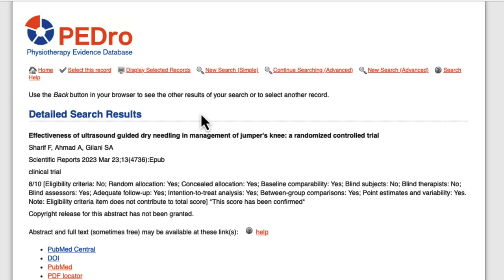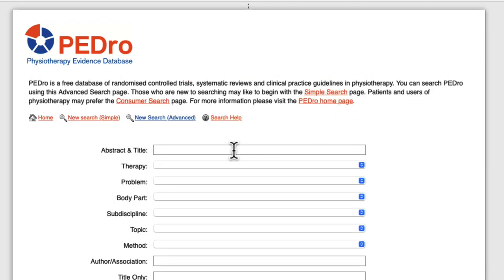Now let's see how to do a more specific search. We're going to go up to the top of the page and choose New Search Advanced. The Advanced Search page gives us a lot of options in these drop-down menus. You can narrow your results to look for specific kinds of therapy, problems, body parts, sub-disciplines, topics, or methods.